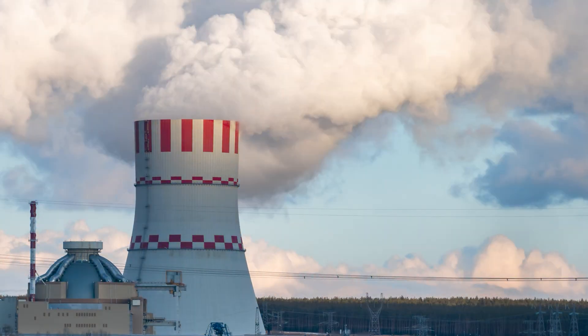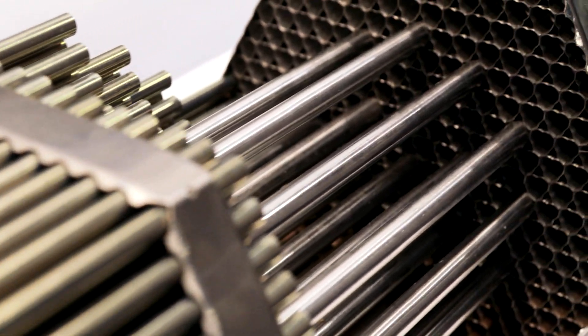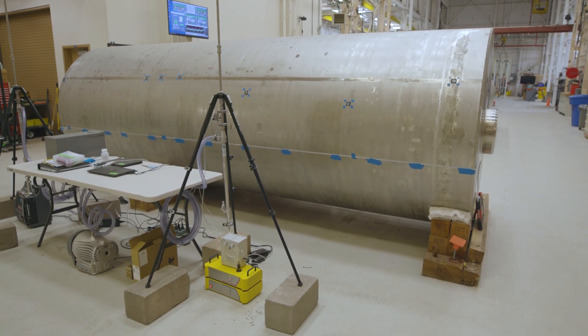There are currently over 90 commercial nuclear reactors in the United States at 61 different sites. These nuclear reactors have been operating for many years and have generated a good deal of spent nuclear fuel. It's stored in cooling pools for the first several years after being removed from the reactor, and then it's moved to dry storage. At this point there are over 80,000 tons of spent nuclear fuel.